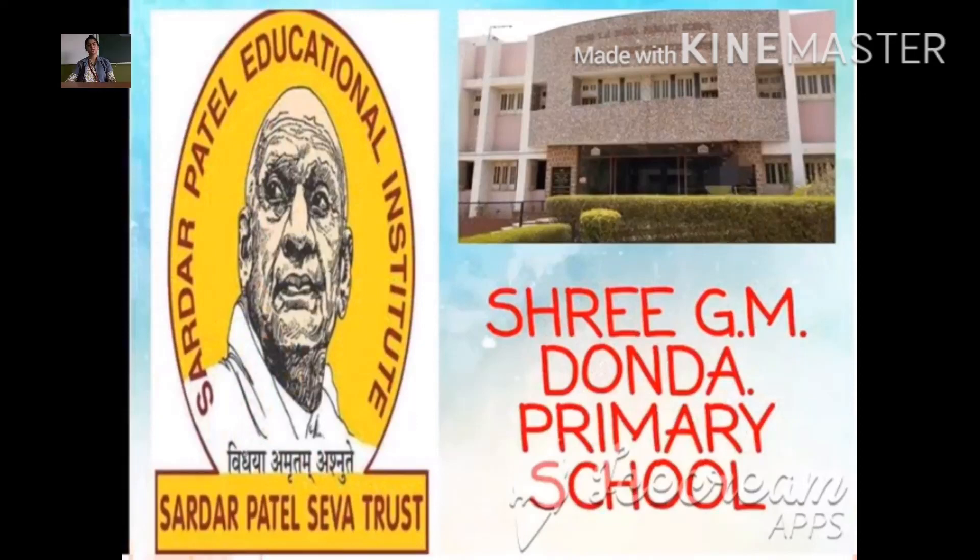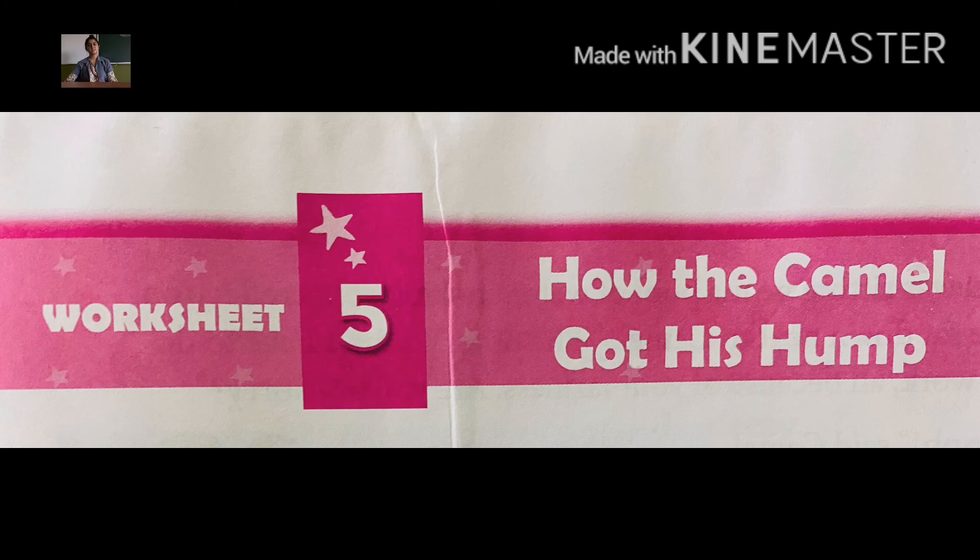Good morning students. Welcome back to English literature class. Today we are going to study worksheet 5, and the name of the worksheet is 'How the Camel Got Its Hump.' This story is adapted from a story by Rudyard Kipling. In this worksheet we are going to study how the camel got its hump.